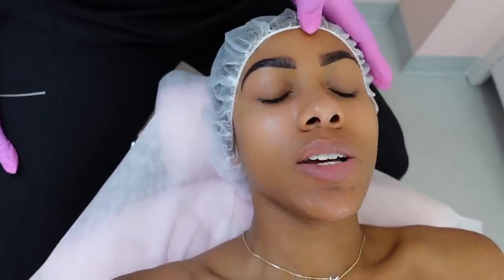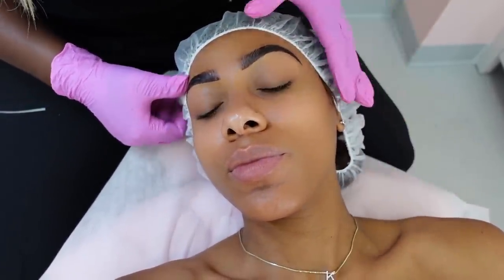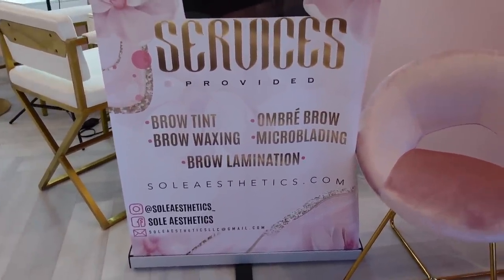We're doing the tinting right now with the lamination underneath. My brow lamination is done — they look so good, so polished! I got eyebrow tinting, which will last a little while before fading, and the lamination will keep my brows staying like this for six weeks. I love them! I'm checking out with my brow kit — brows are perfect. The shop offers brow tinting, ombre brows, brow waxing, microblading, and brow lamination.